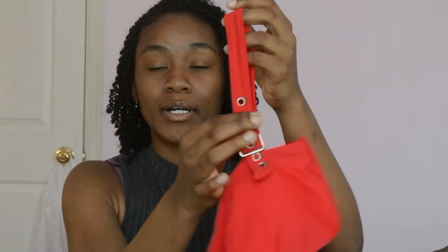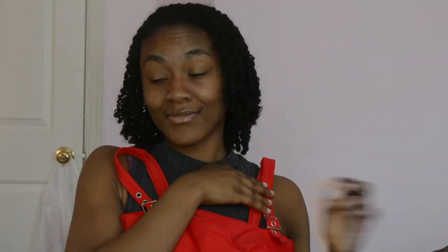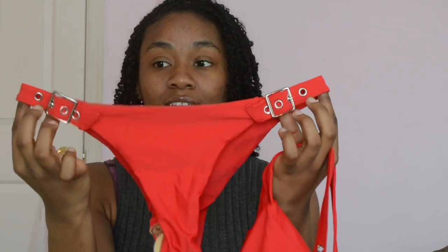And the final swimsuit I got is a red one — this is the look I was going for. I really like this bathing suit because it's like a red bandeau top but it has silver buckles on the straps. I just think it's really cute — this with my little glasses, like you can't tell me nothing. And the bottoms are also the same, and honestly the bottoms are even cuter because the buckles are also adjustable. So I really think these bottoms are going to be bomb. So yeah, those are the four bathing suits that I got.